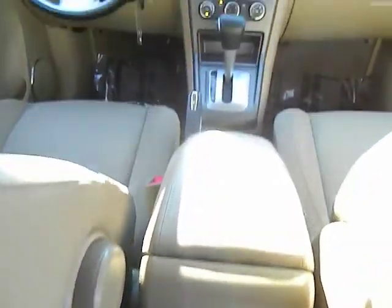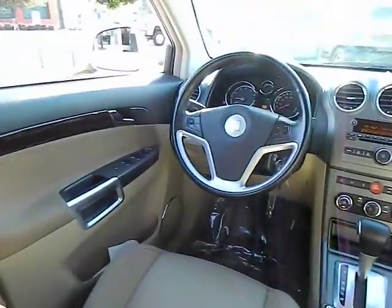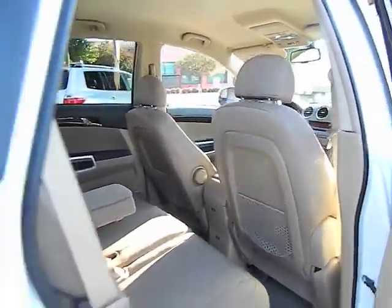Power windows, power door locks, CD player, daytime running lamps, rear wiper, power mirrors, power seat, tilt steering wheel, towing package.